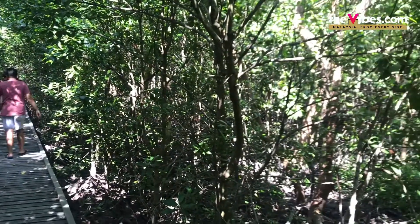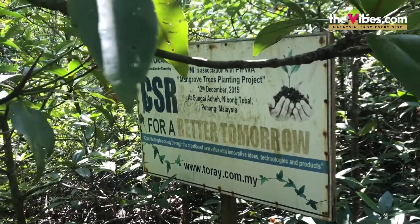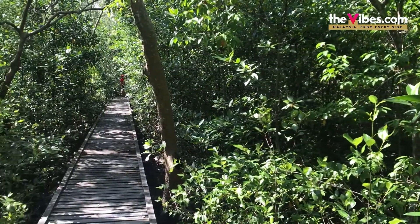Visiting a mangrove forest isn't exactly at the top of our to-visit list. But here at Sungai Aceh Mangrove Forest, you can enlist yourself on an adventure when you book an appointment to get down and dirty to plant a mangrove shrub.